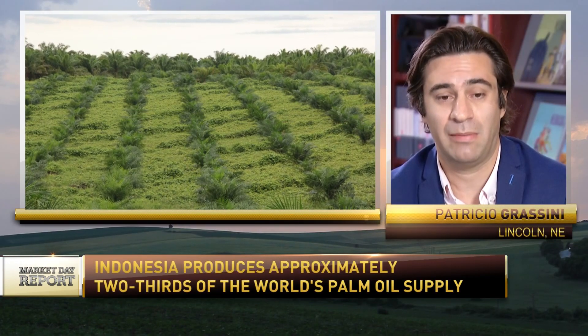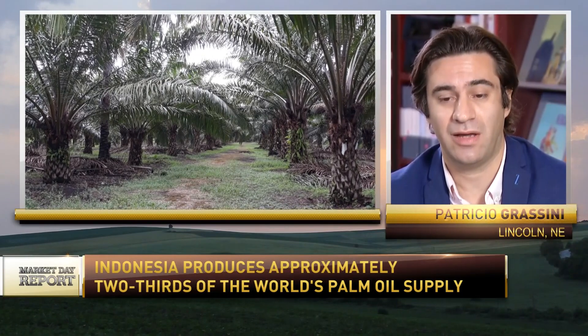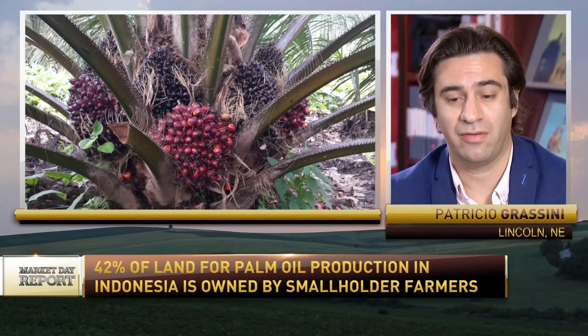Your research finds that palm oil production on existing agricultural land could be greatly increased. What are the implications of this? Well, the implications are huge, because Indonesia produces about two-thirds of the global palm oil production. And in the case of Indonesia, 50% of the area planted with oil palm is managed by smallholder farmers, which typically plant oil palm in only a few acres of land.